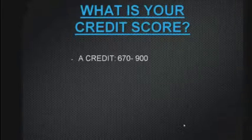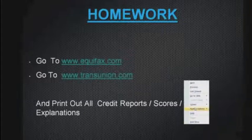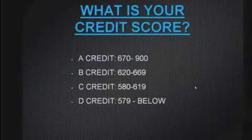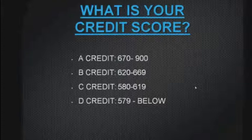What is your credit score? A credit ranges from 670 to 900; B credit 620 to 669; C credit 580 and so on. Your mortgage broker will tell you your score. A credit is very good — you can get about anything. Someone with a credit score of 680 to 700 would normally qualify fairly easily for commercial lending. Try to get your credit to 680 and above — that will be definitely beneficial for you.